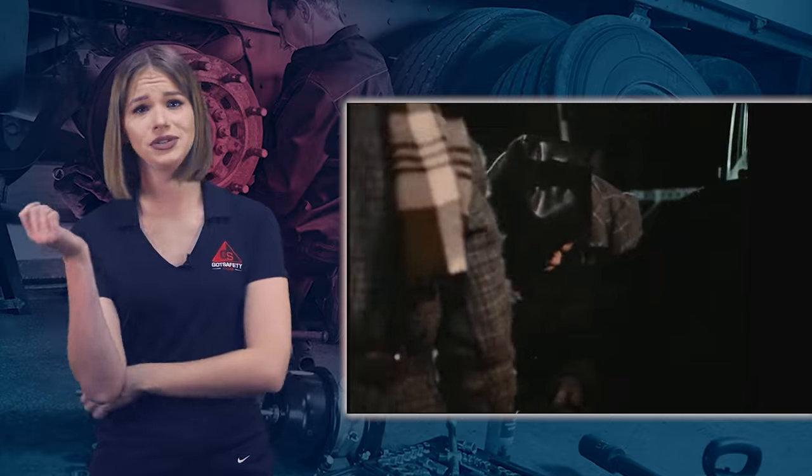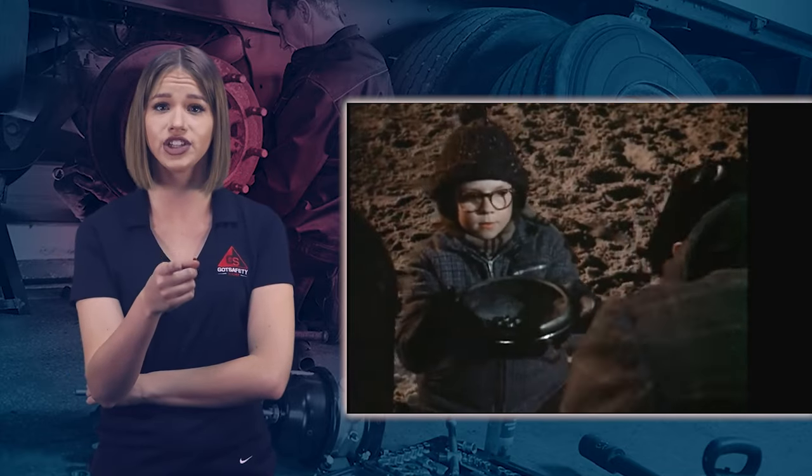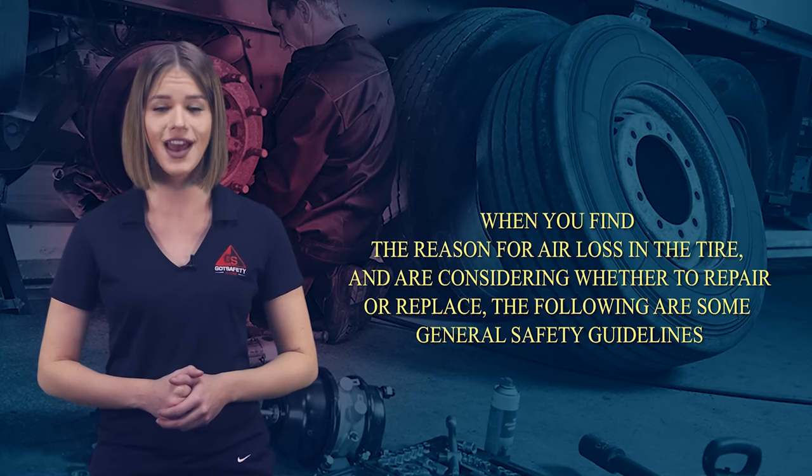So, how do you know when to repair or when to replace a damaged tire? The answer is not always clear and will depend on each tire. Usually, the first indication of tire damage is the loss of air pressure — that could be anything from an annoying slow leak to a dangerous blowout. When you find the reason for air loss in the tire and are considering whether to repair or replace, the following are some general safety guidelines.